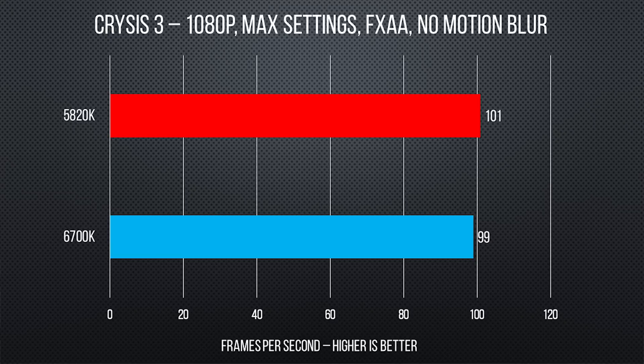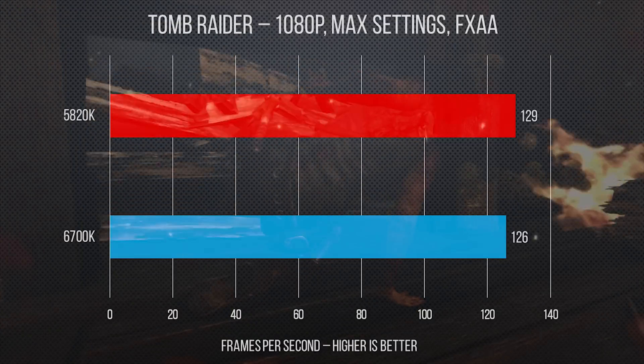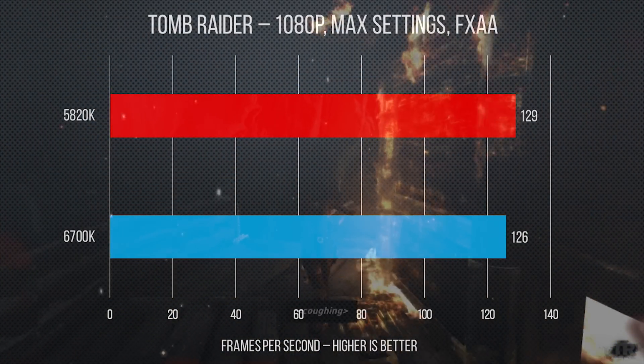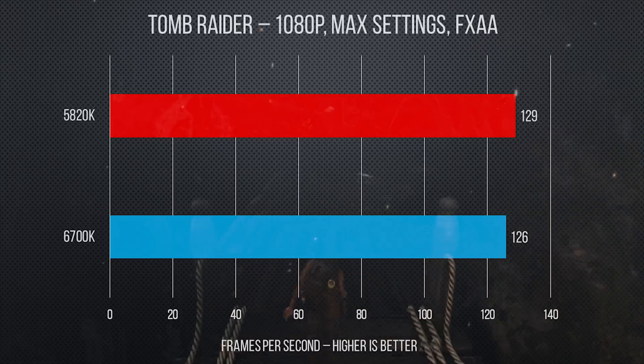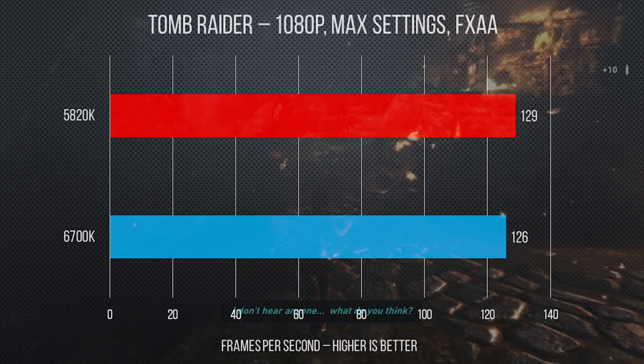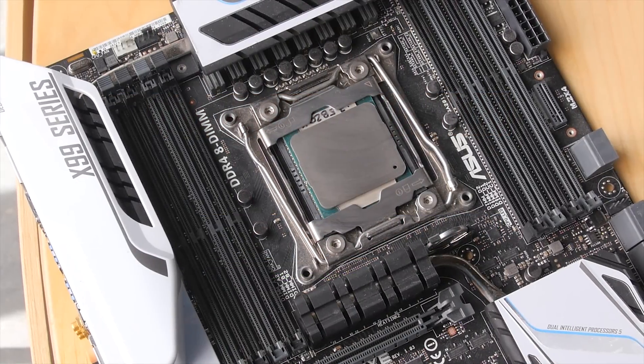We also wanted to check out a couple other popular titles — namely Tomb Raider and Crysis 3 — just to see if there was much of a difference in those graphics-intensive ones. At 1080p with settings cranked, it was hard to distinguish the two chips apart. Although the 5820K won by 2 or 3 FPS in both cases, it wasn't a significant difference, as both processors got over 125 FPS in Tomb Raider and around 100 FPS in Crysis 3.